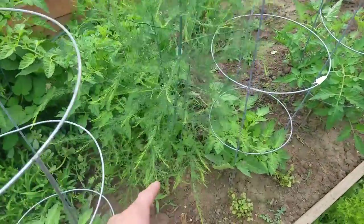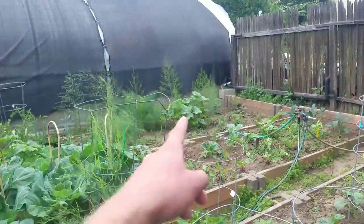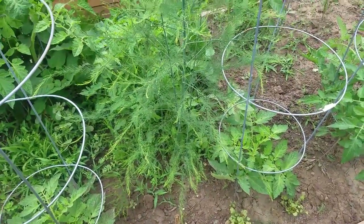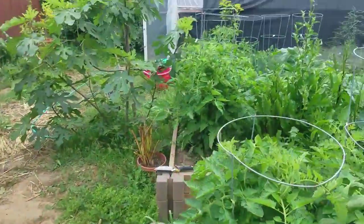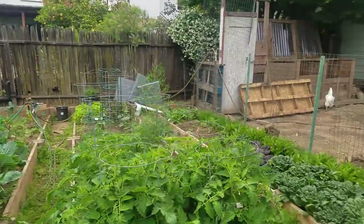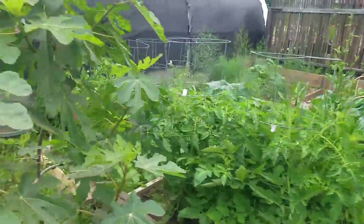We also have an asparagus growing here, which we missed, because it's supposed to be over there. It must have been quite deep as it went all the way down here. So that's pretty much the garden and what we have so far. All these things are still growing more, but it's a big difference from the last video that you saw. That's a big improvement.